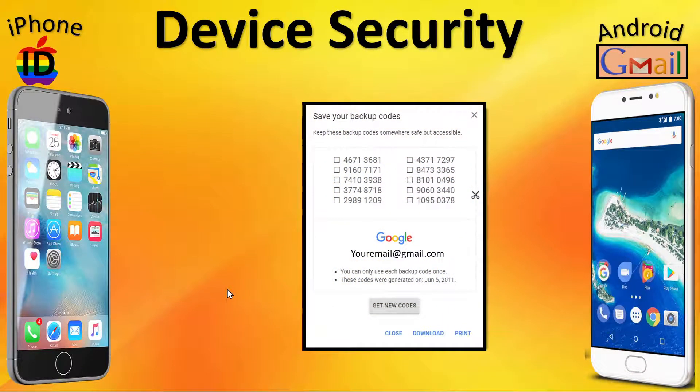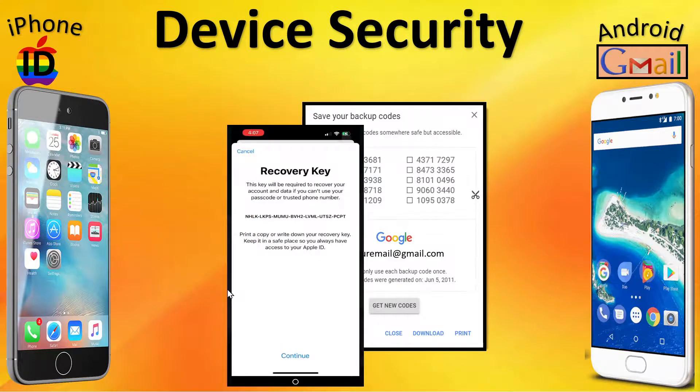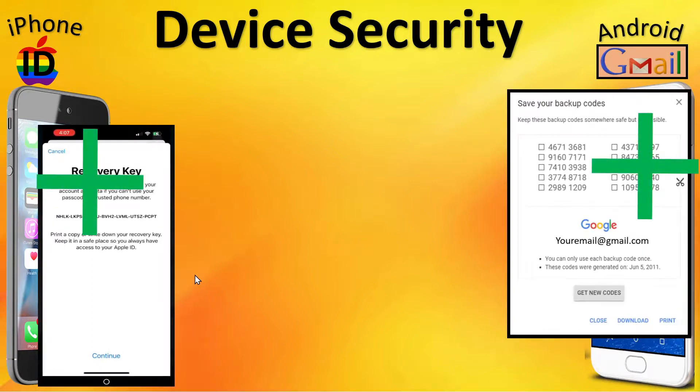Next are backup codes. When you implement second-factor authentication on the Gmail account tied to your phone, you are given the option to generate backup codes — highly recommended. These can function as a password in case you get locked out of your account. There is something similar on Apple iOS called a recovery key, though it's kind of buried. Even with two-factor authentication turned on, you have to really search for recovery key to generate it. But once generated, if stored in a safe location, you can use this recovery key to recover your account if you lose your password. So they both support a backup code.